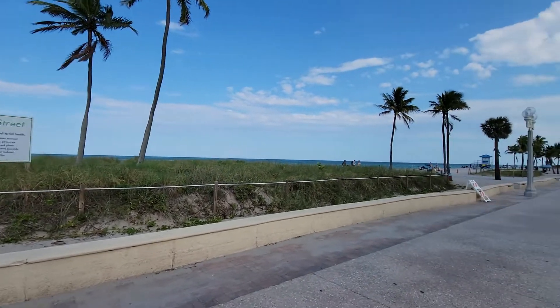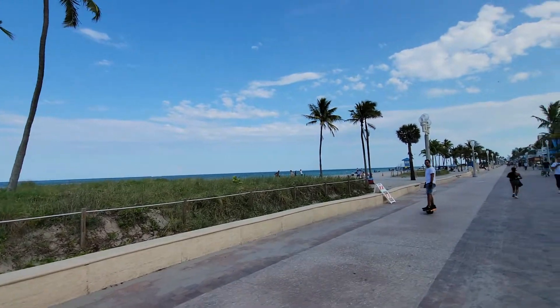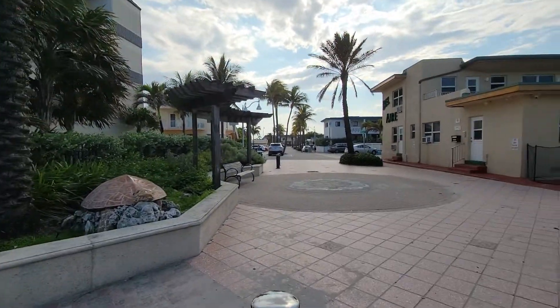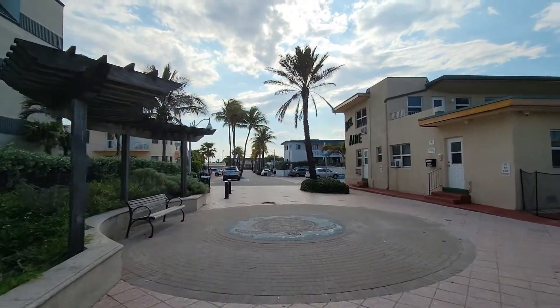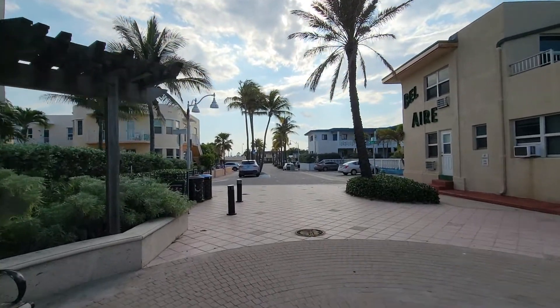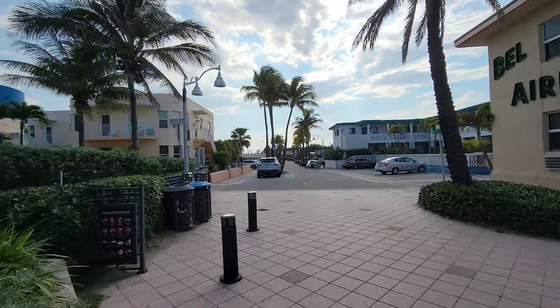Hollywood Beach — it's your perfect day. Look at this. We just picked up this listing: one bedroom, one bath, right off of Arthur Street and North Surf Road.